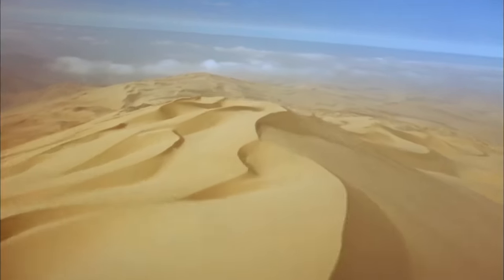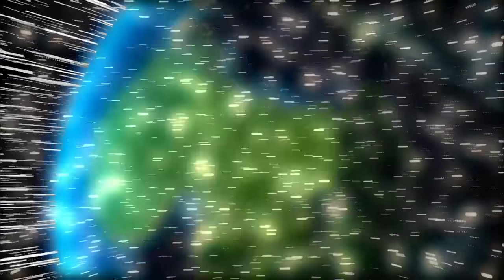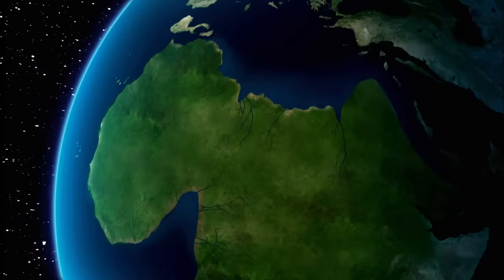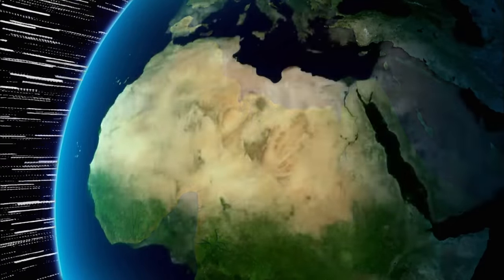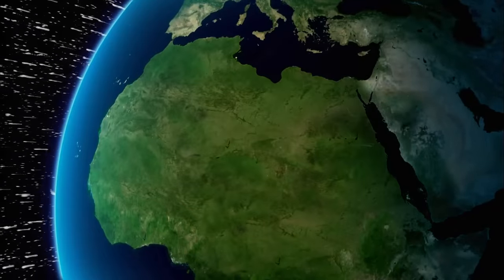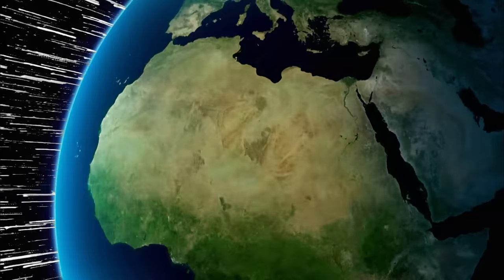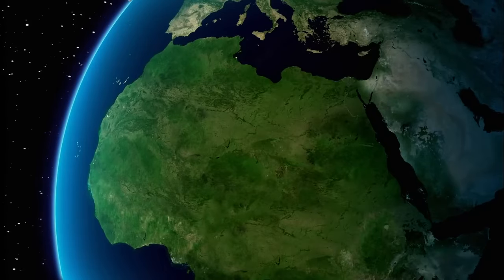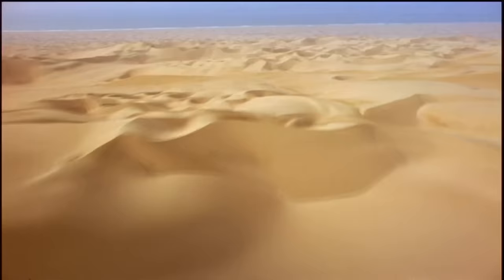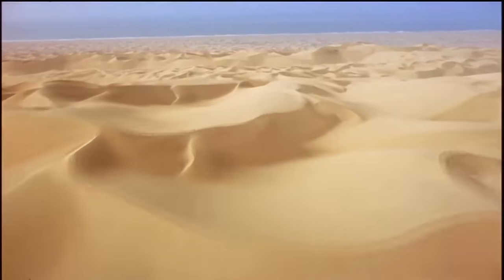Scientists piecing together the history of the Sahara have uncovered a remarkable story: 40 million years ago, it was covered in ocean; 3 million years ago, the Sahara turned to desert; since then, it has swung between grassland and wasteland every 20,000 years. Scientists now turned to the more recent geological past — the last 10,000 years — to discover how fast this giant desert can change.